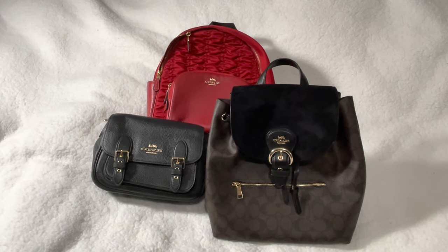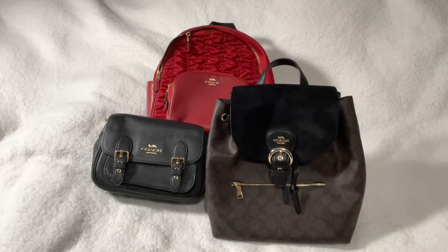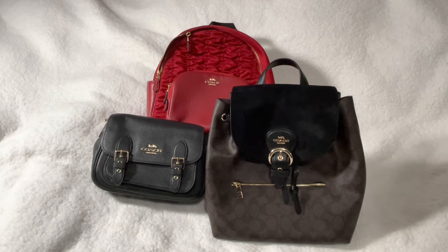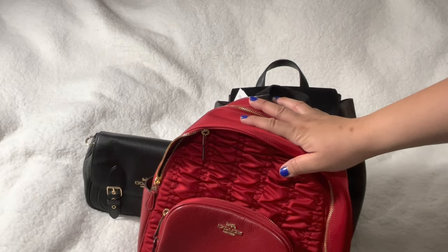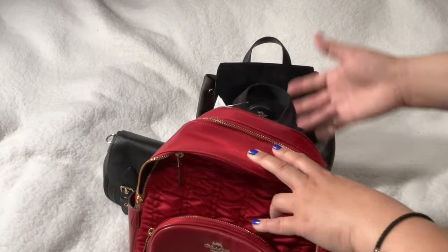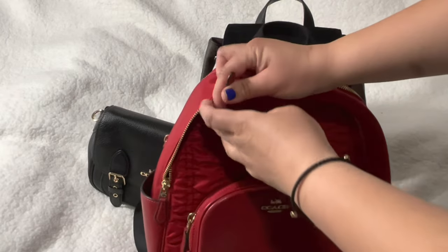I had a request in my January haul for these bags. It was Shay D — I don't want to butcher your last name so I'm just gonna say Shady — she requested to see what fits in the two book bag and Lucy. I apologize if it took this long; I kind of got hectic and busy. I'm going to show you as I use them rather than all at once, because editing that January haul video was very long.